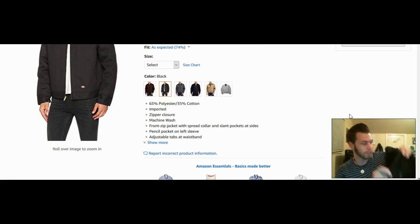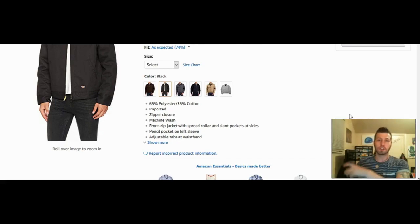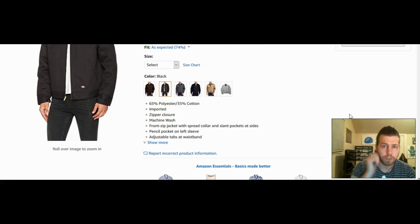It also has adjustable tabs at the waistband — as you can see right here — so you can change the size of it. The lined Dickies jacket is a great jacket especially for autumn and even some winter days, because just wearing that thing right now is making me sweat, no joke. If you're looking for a good autumn-to-winter jacket, I would definitely go with the lined Dickies jacket — very retro, very cool, very old school.